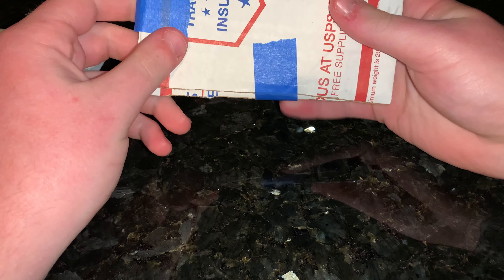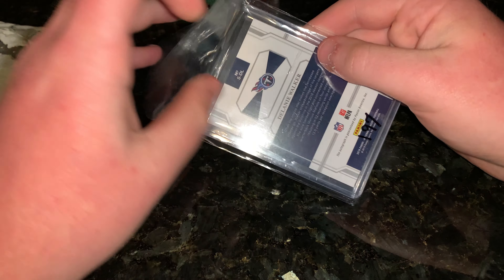I got this for $9.06 after shipping and tax, so take that how you will.